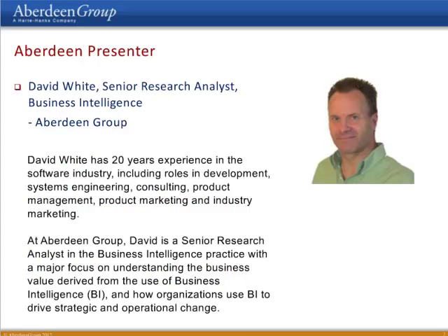Our first speaker today will be David White. David has 20 years' experience in the software industry, including roles in development, software engineering, consulting, product management, product marketing, and industry marketing. At Aberdeen Group, David is a Senior Research Analyst in the Business Intelligence Practice with a major focus on understanding the business value from the use of business intelligence and how organizations use BI to drive strategic and operational change. And, David, the floor is yours.